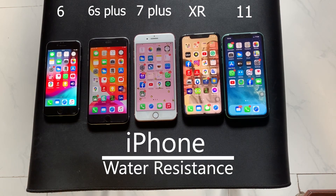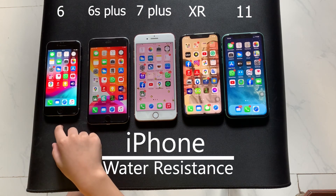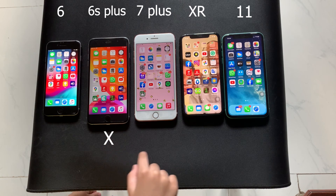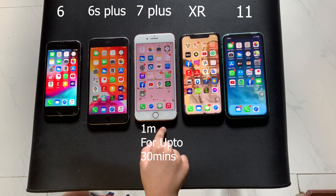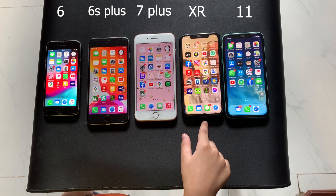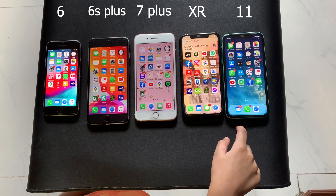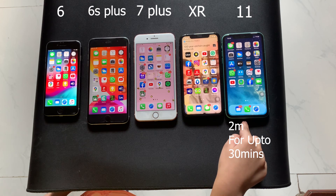Next let's talk about water resistance. The iPhone 6 is not water resistant. The iPhone 6S Plus is not water resistant. The iPhone 7 Plus has water resistance of 1 meter for up to 30 minutes. The iPhone XR also has 1 meter for up to 30 minutes water resistance, and the iPhone 11 has 2 meters for up to 30 minutes water resistance.